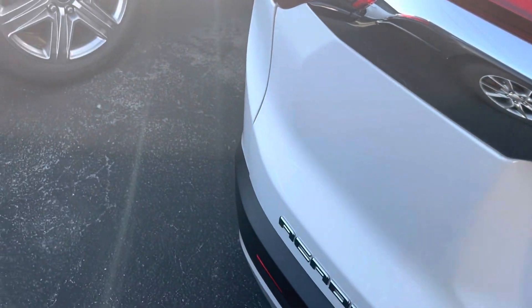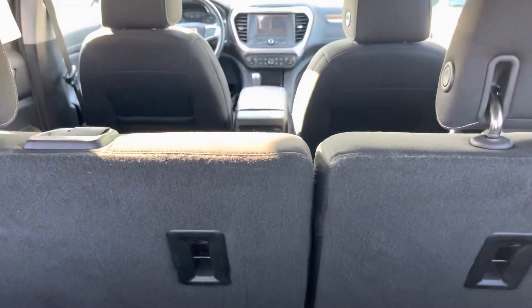Go ahead and pop this open. The backspace here is not an automatic liftgate, but the cloth back seats back here don't even look like they've ever really been used.